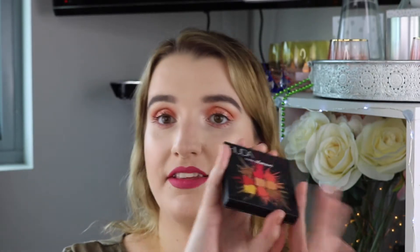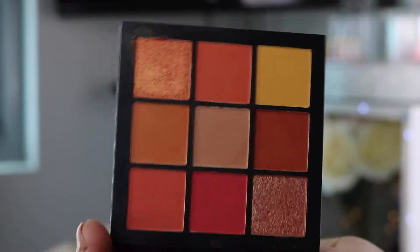I'll also include one more — the Huda Beauty Coral Obsessions Palette. I used it for the first time recently and I love it. I love these little Obsessions Huda Beauty palettes because they're so compact — like the size of your hand — and they don't cost a bomb. Well, they cost $48, which isn't cheap but isn't terrible either.